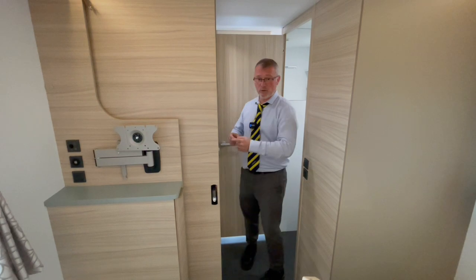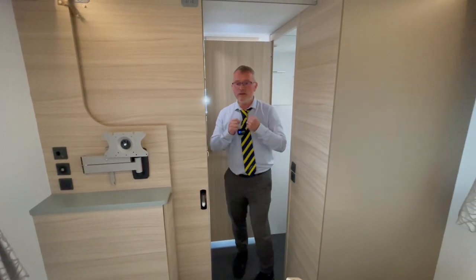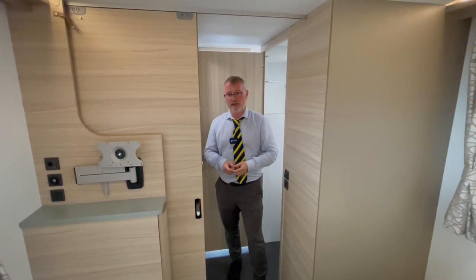This means the people sleeping in the front of the caravan don't have to enter the rear bedroom to use the facilities, and the same applies for the people in the rear bedroom. This gives you so much more privacy and means you don't have to close every blind every time you want to get changed.